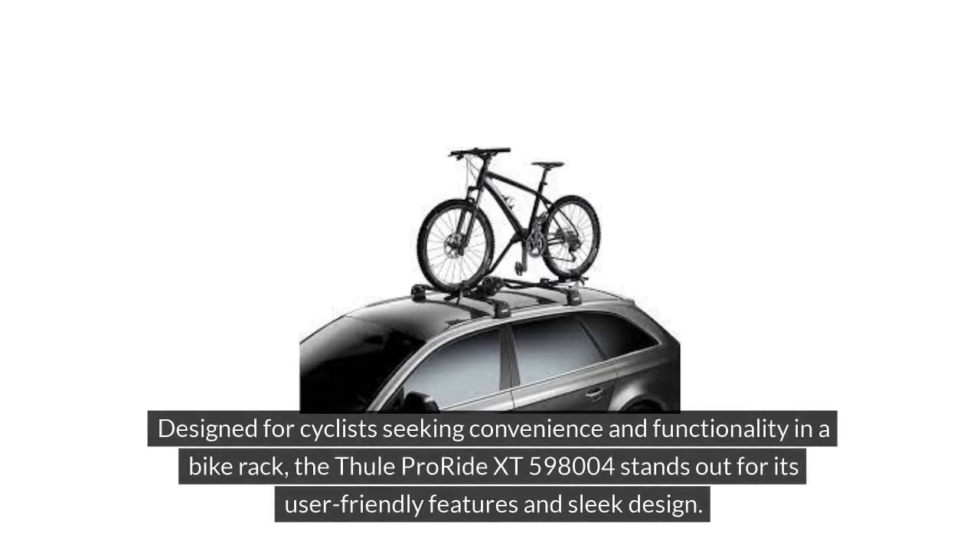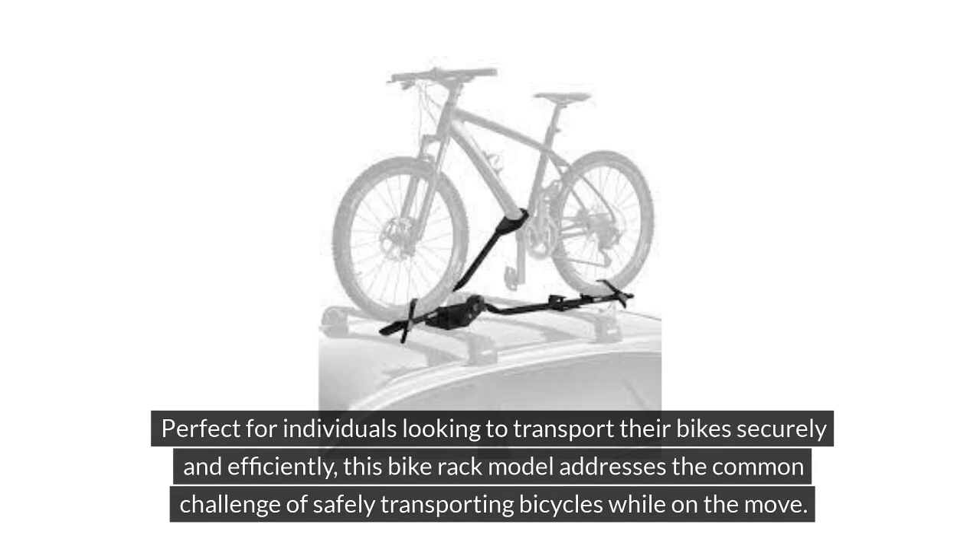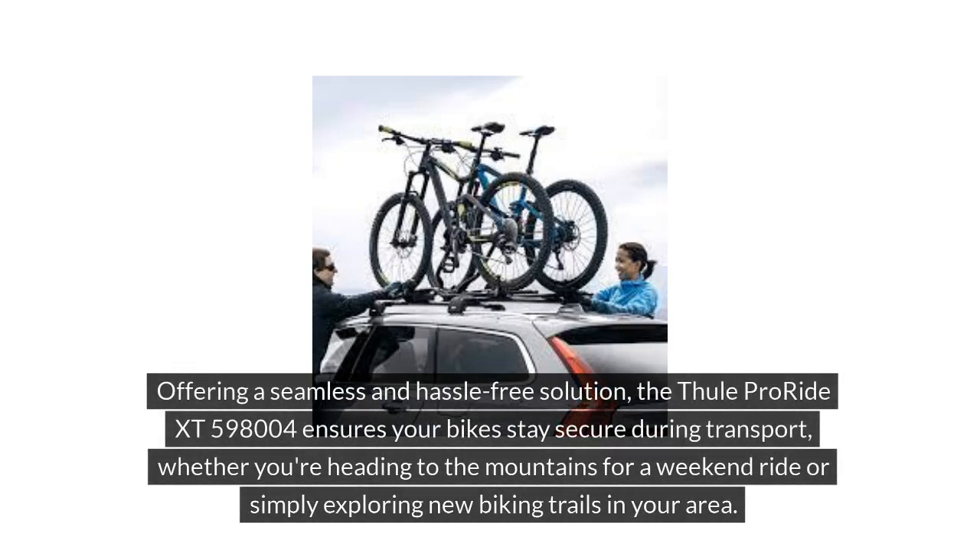Designed for cyclists seeking convenience and functionality in a bike rack, the Thule ProRide XT598004 stands out for its user-friendly features and sleek design. Perfect for individuals looking to transport their bikes securely and efficiently, this bike rack addresses the common challenge of safely transporting bicycles while on the move, offering a seamless and hassle-free solution whether you're heading to the mountains or exploring new biking trails.